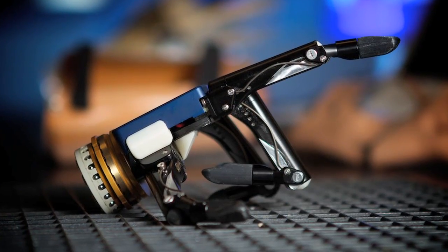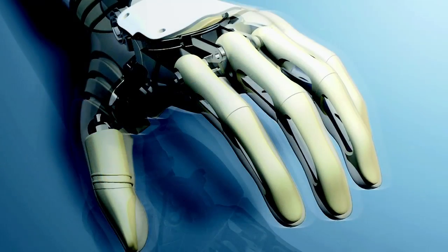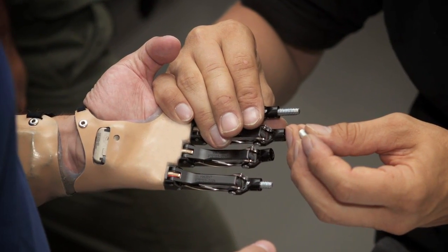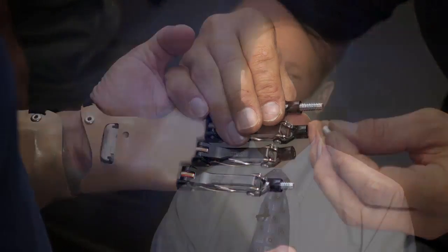We've made the commitment to travel all over the globe to be involved in research and development. We have relationships in a lot of different countries, and this exposes our practitioners to the latest componentry, the latest technology, and the latest techniques. The end result is that our patients have access to things that most patients don't ever have access to.